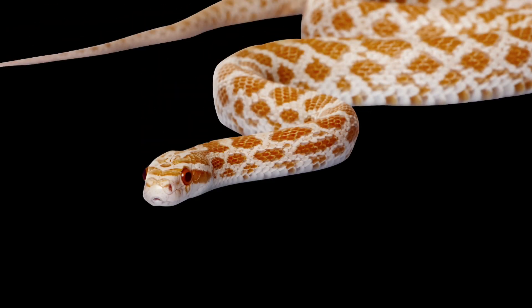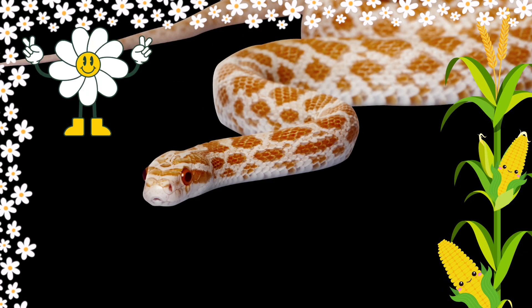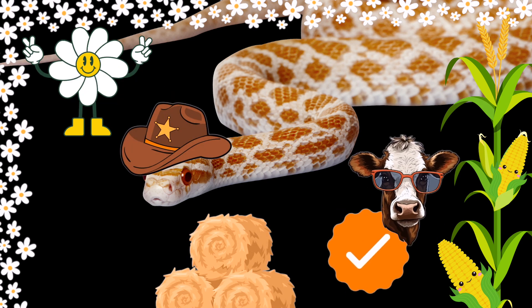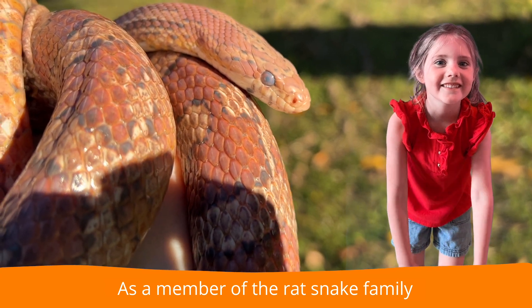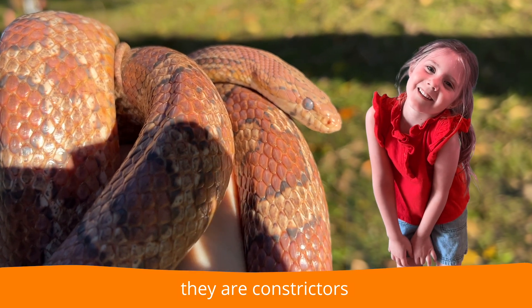Can we recap? So corn snakes are beautiful, peaceful, farmer-friendly, and cow-approved. I think they're perfect — unless you're a mouse, then they'll wrap you in a death hug. I think I love the rat snake family. They're constrictors.